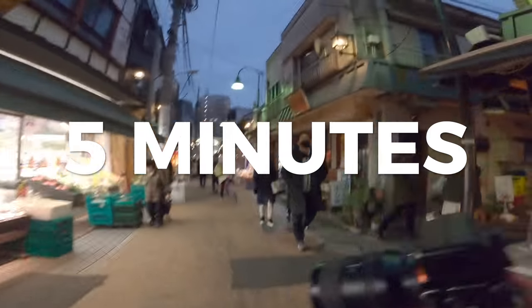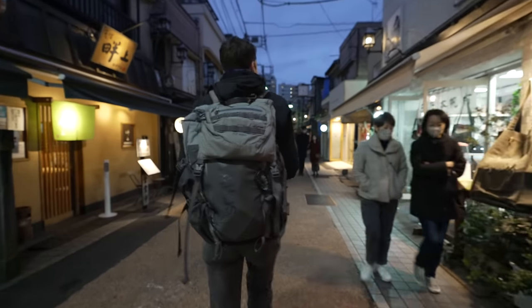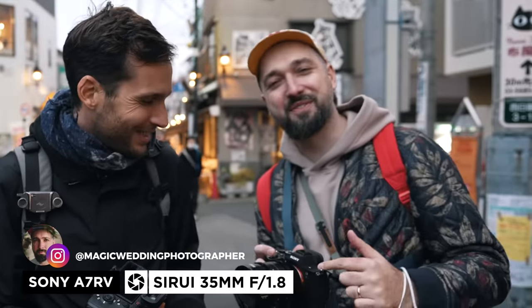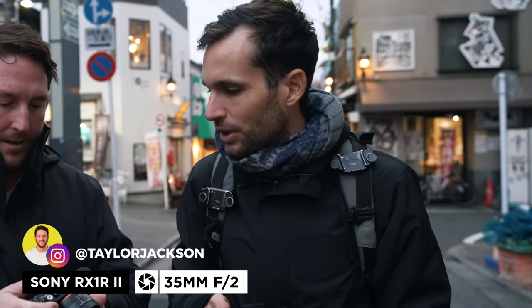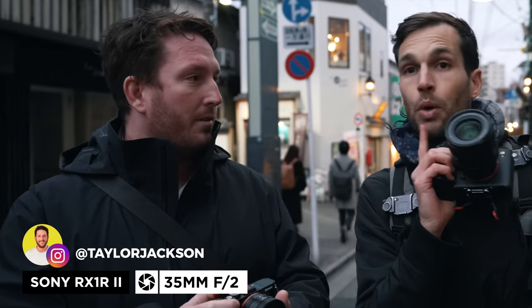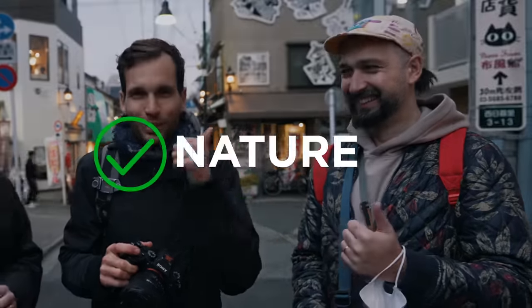Good morning everyone and welcome to a special episode. Today we've got a five-minute challenge — we have to shoot four concepts, we can take only one photo per concept, and we're in the streets of Tokyo. I've got with me Magic. What are you shooting with today? Sony A7R5 and a Zerο E 35mm anamorphic lens. And we've got Taylor. What are you shooting with, Taylor? I am on an RX1R Mark II. Nature. First concept.